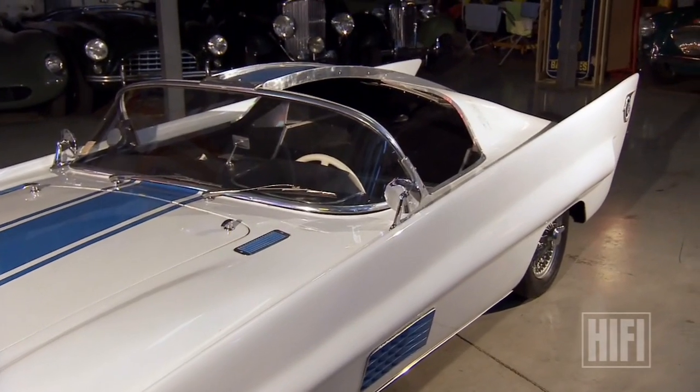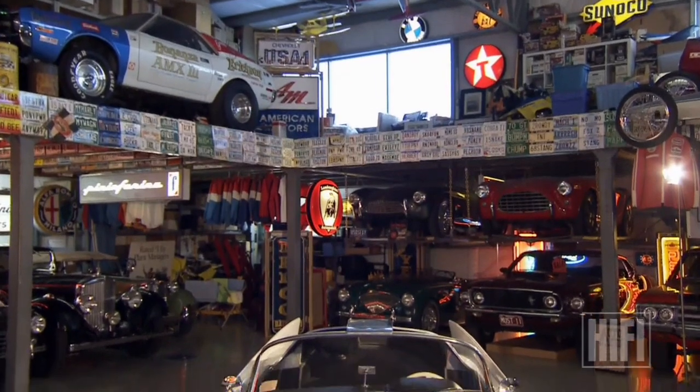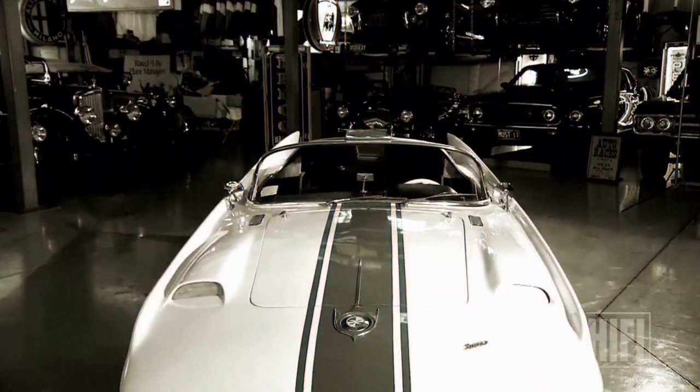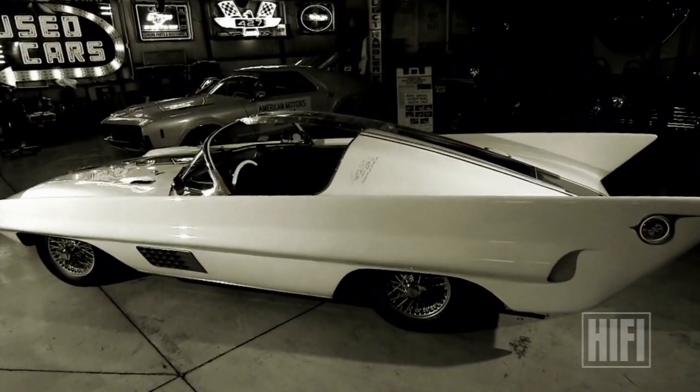Virgil made full-sized clay molds, then cast a fiberglass shell of the body and mounted it to the chassis. After three years of work, the Simca Special was finally complete — and not a moment too soon, as Virgil and his car would spend the next year and a half on opposite sides of the planet.